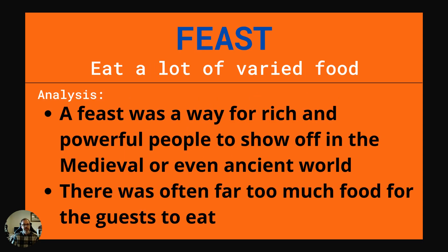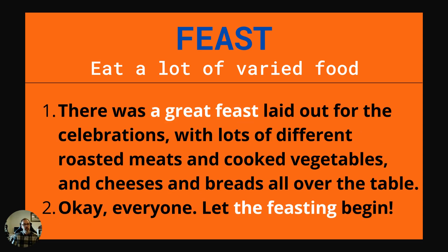Our next word is feast. As a verb, this is to eat a lot of varied food. A feast — the noun — was a way for rich and powerful people to show off in the medieval or even ancient world. There was often far too much food for the guests to eat. Example one: There was a great feast laid out for the celebrations with lots of different roasted meats, cooked vegetables, cheeses and breads all over the table. Example two: Okay everyone, let the feasting begin.